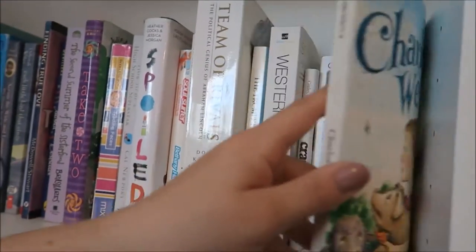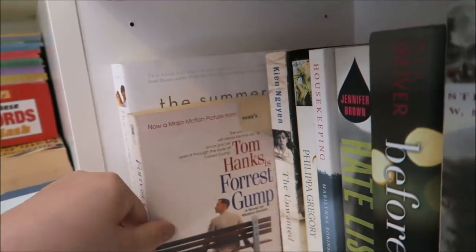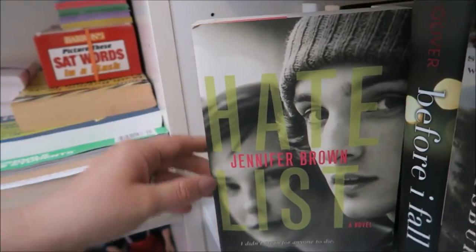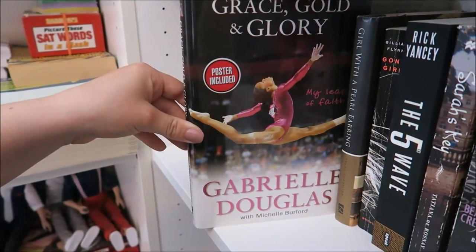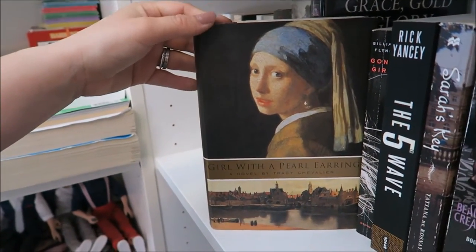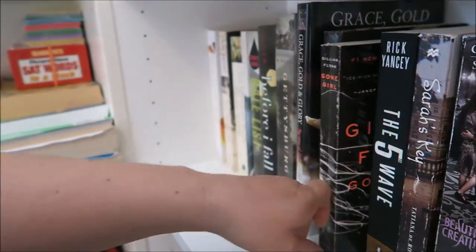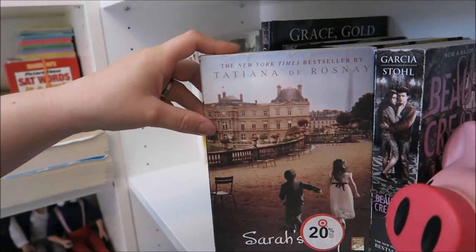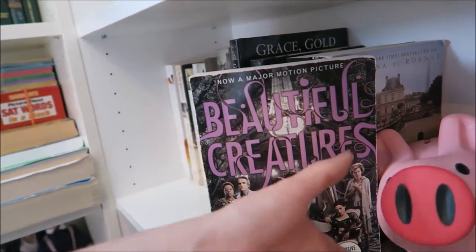I have While It Lasts by Abbi Glines, The 12th Angel, and Charlotte's Web by E.B. White. Finishing the rainbow shelf — I have This Summer I Turned Pretty by Jenny Han, Tom Hanks as Forrest Gump, The Unwanted, The Queen's Fool, Housekeeping, The Hate List by Jennifer Brown, Before I Fall, Gettysburg by Stephen W. Sears, Grace Gold and Glory by Gabrielle Douglas, The Girl with a Pearl Earring by Tracy Chevalier, Gone Girl by Gillian Flynn — I haven't read this — and The Fifth Wave by Rick Yancey.